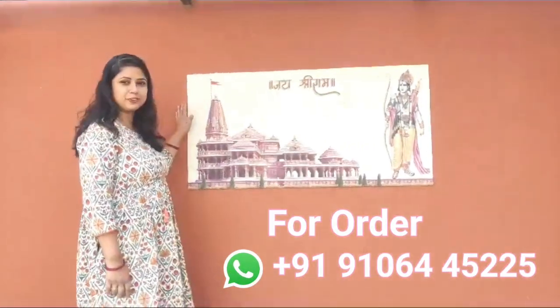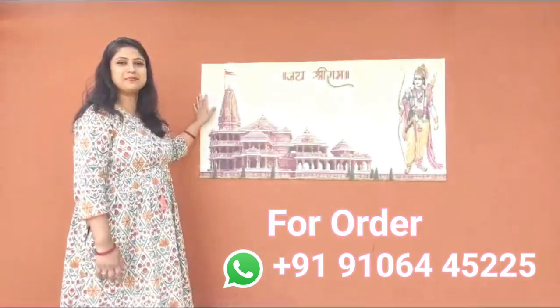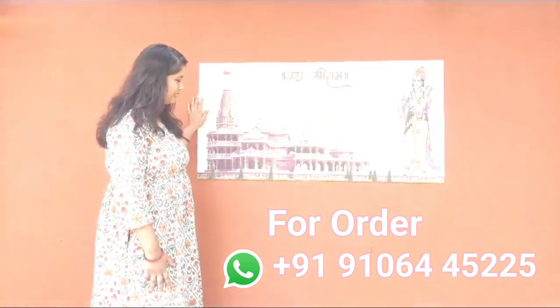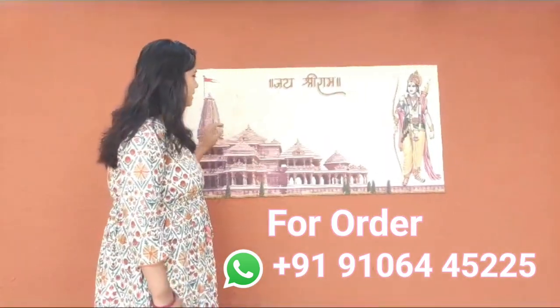Hi friends! I have seen this product on Instagram, so I thought that I would bring Ram to my house. I ordered it and I have not thought it will be so amazing.